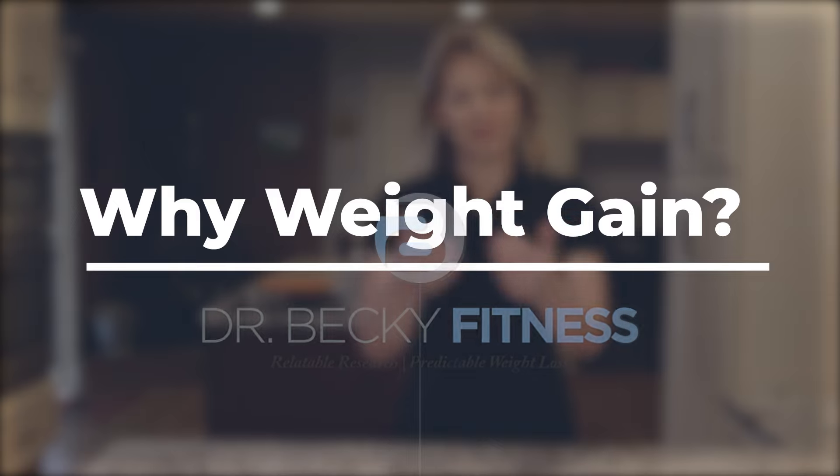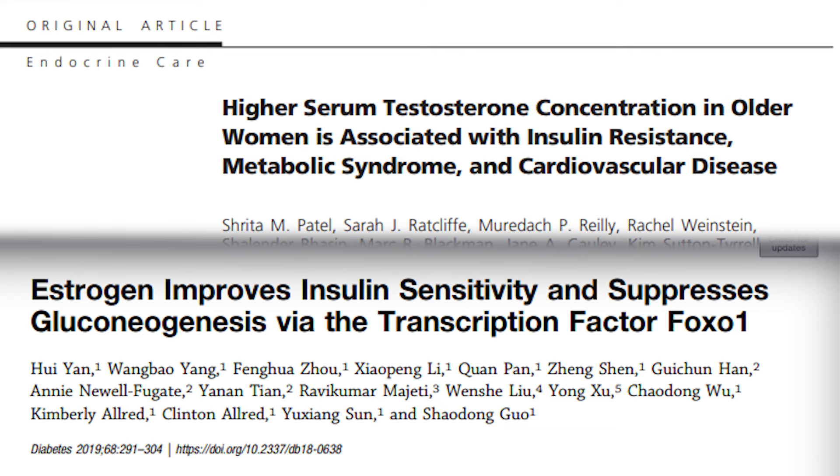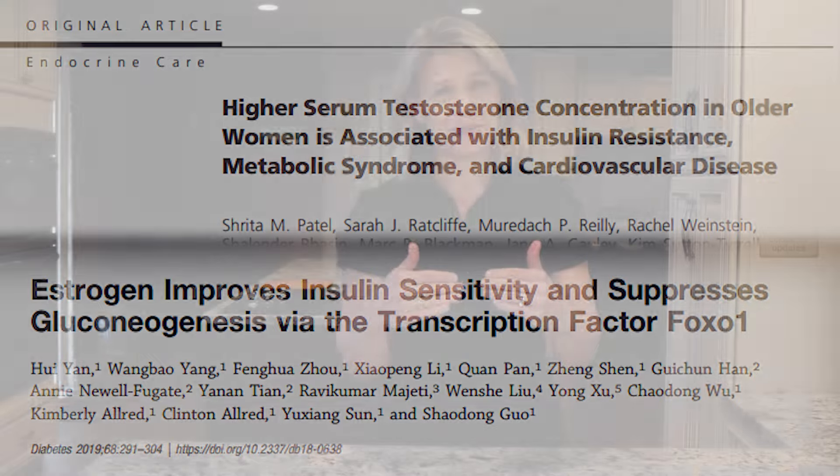During our younger reproductive years, women have hormonal advantages that enhance insulin sensitivity. These advantages are due, in part, to higher estrogen levels and a related increase in sex hormone binding globulin, which is a protein that keeps androgens like testosterone low. As a woman moves into perimenopause and menopause, those hormonal advantages go away.